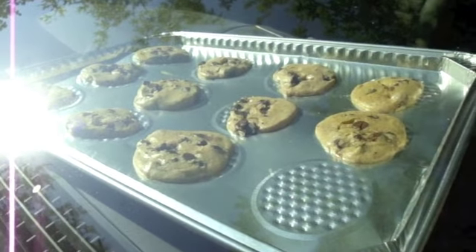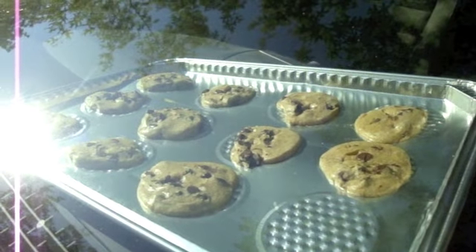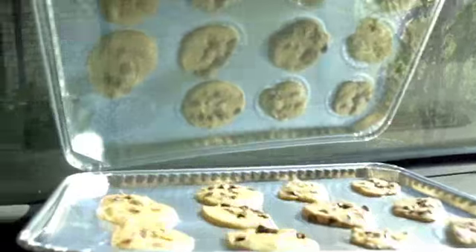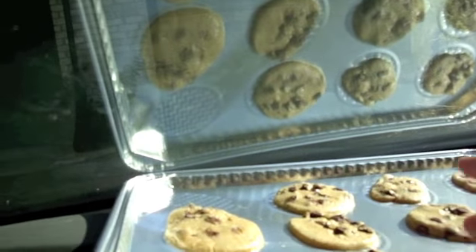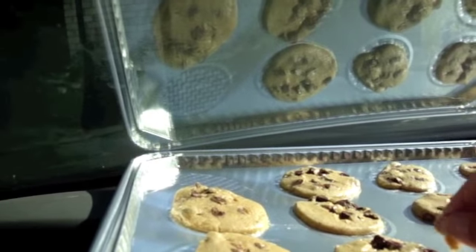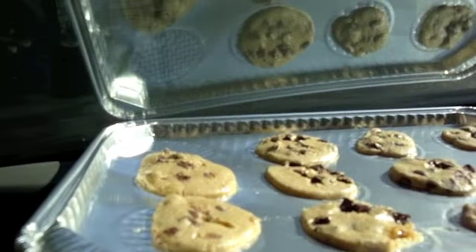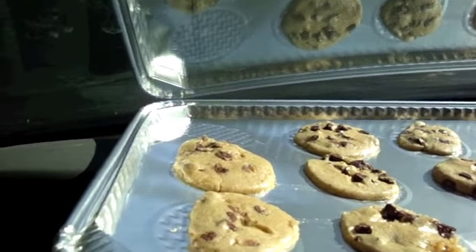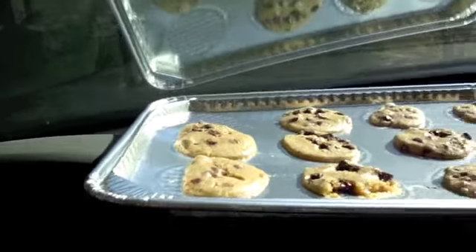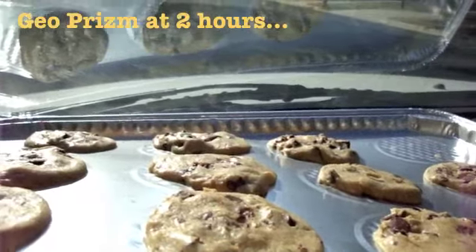We're back at the Honda and it's been two hours now. I have a feeling these things are probably baked — they look actually pretty good. I'm going to poke them. Oh my god, it's a little soft. Not quite done — I think maybe another hour or so. That's getting close though, that's a real cookie right there.